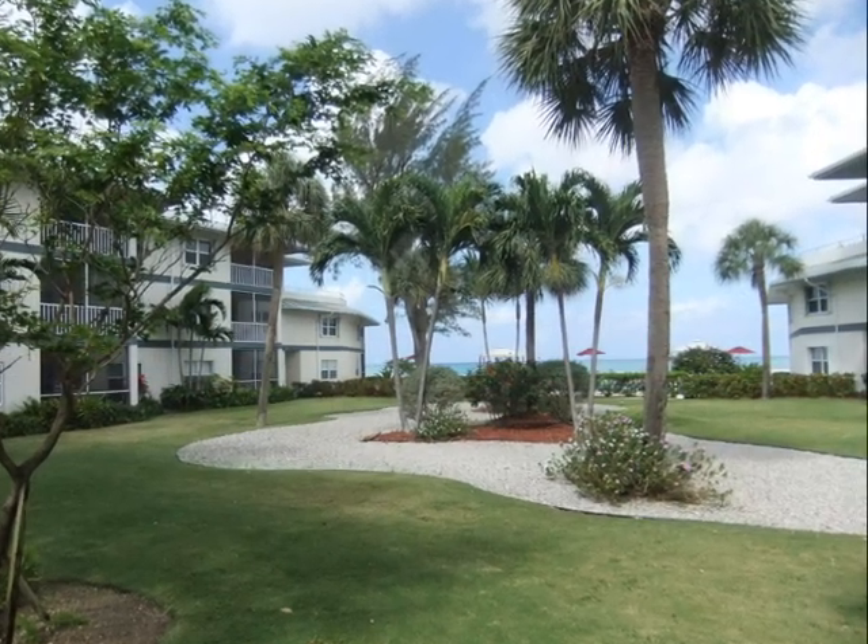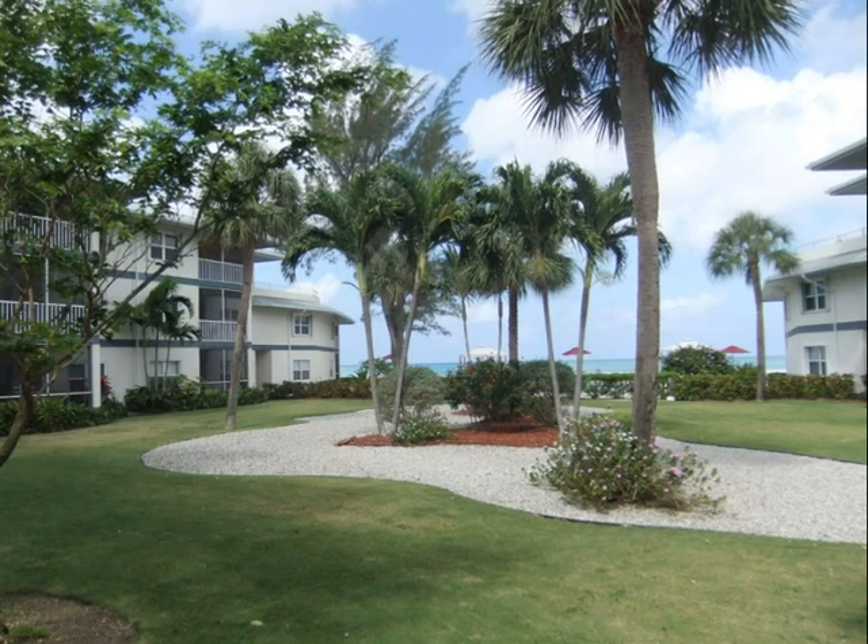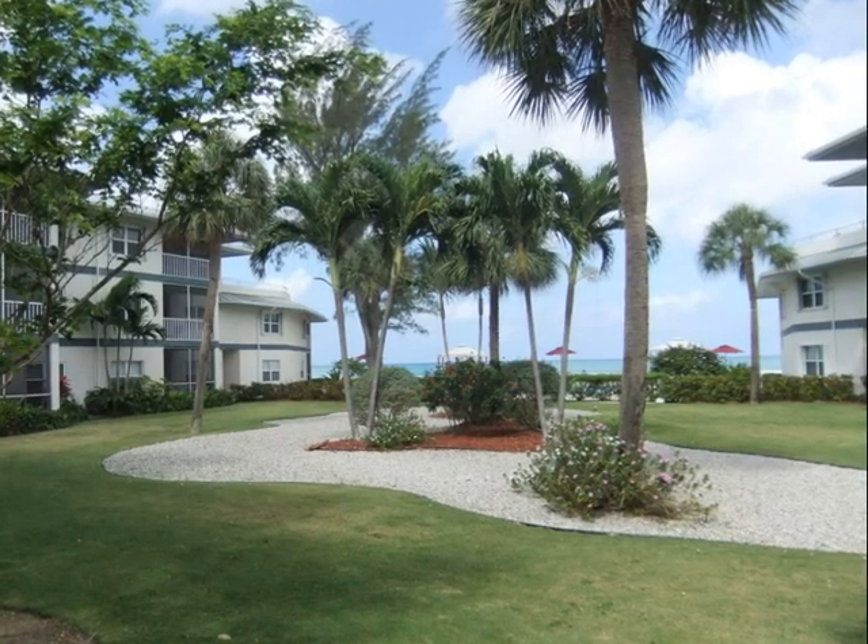Tamarin Bay is located at the beginning of Seven Mile Beach. Short-term tourist rentals are allowed.